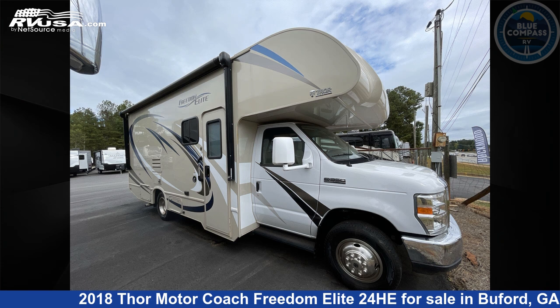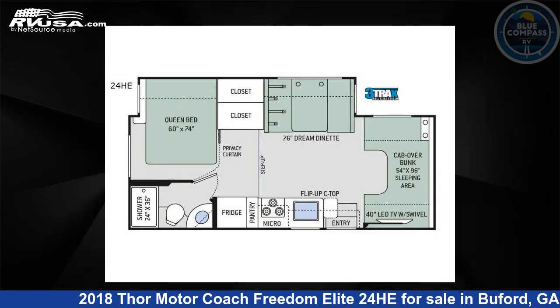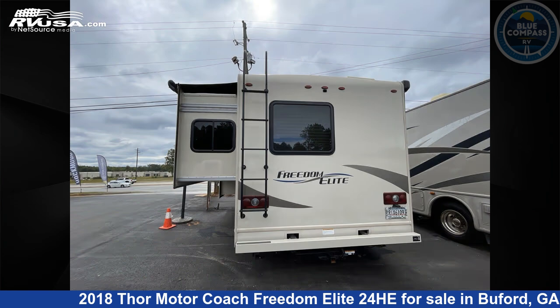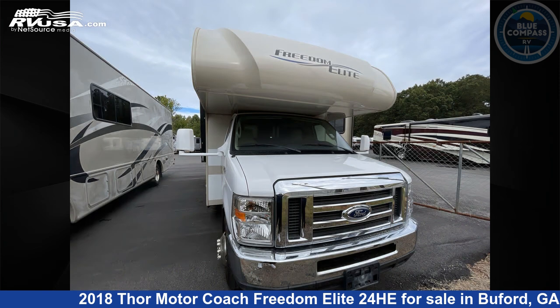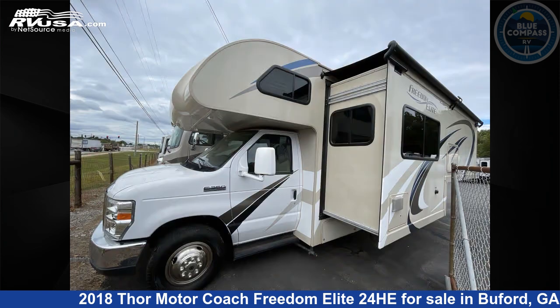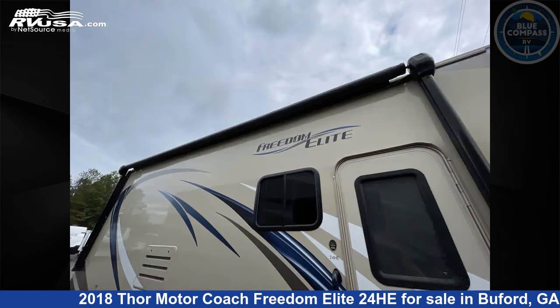This 2018 Thor Motor Coach Freedom Elite 24HE is a Class C RV. It is located in Buford, Georgia, 30519, and is offered for sale by Blue Compass RV North Atlanta. Click the link in the video description to visit RVUSA.com and see more photos as well as the current price.